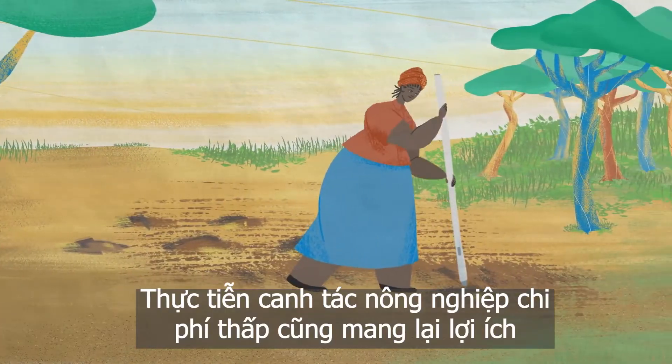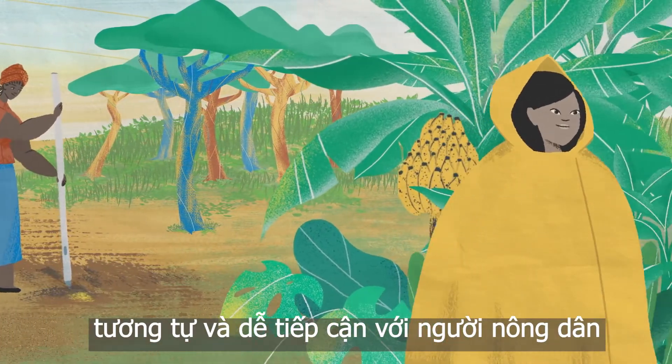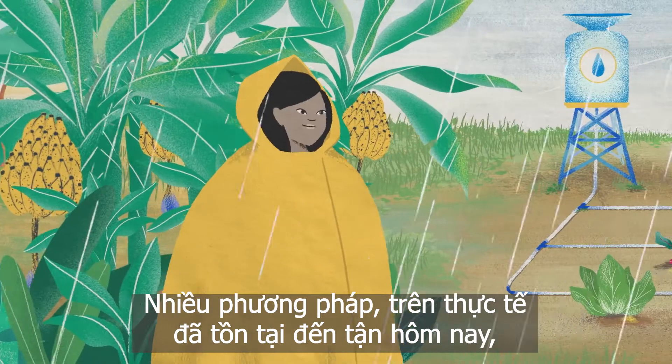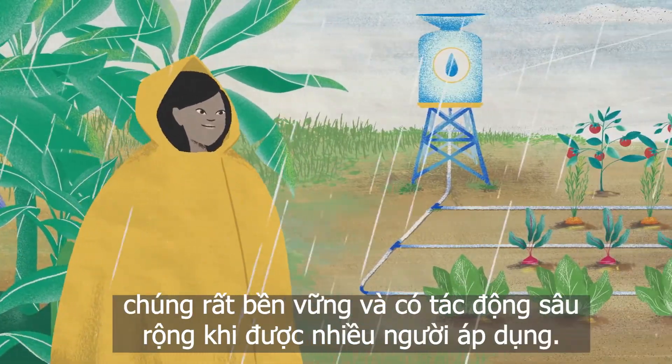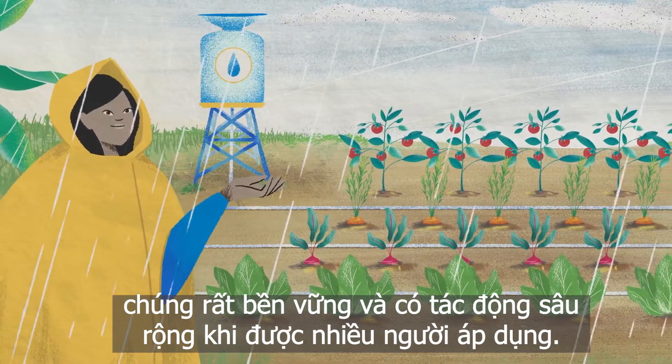Lower-cost agricultural practices can also serve those same goals and are much more accessible to many farmers. In fact, many such practices are already in use today and stand to have an increasingly large impact as more farmers adopt them.